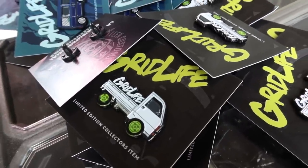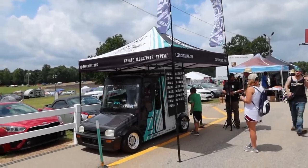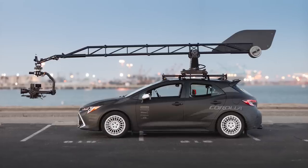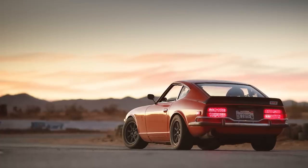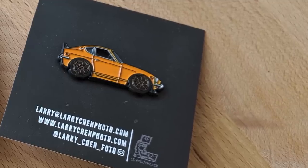What's up guys? Larry Chen here. We are at Gridlife South 2019 at Road Atlanta. These guys actually make custom car pins. I made one for my Corolla camera car as well as my 240Z. I just wanted to pick his brain and talk to him about the whole culture behind it.